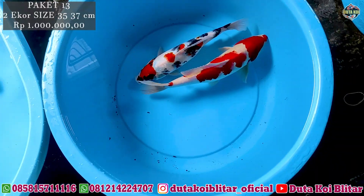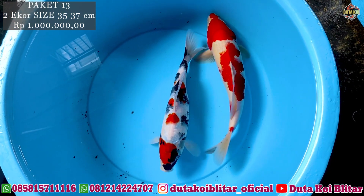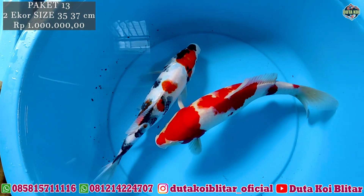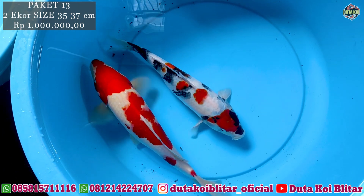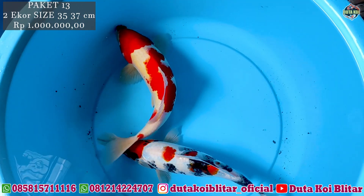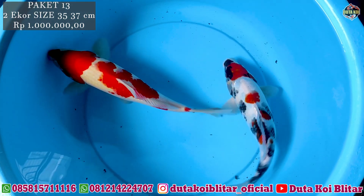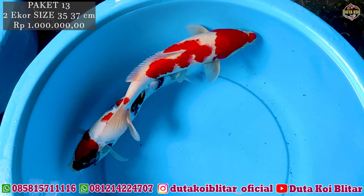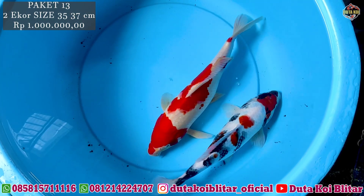Ini ada kuhaku sama soa, ukurannya 35-37 cm. Ini soanya semi-gindrin, juga bagus. Untuk hitamnya tategoi, merahnya juga oke. Masih bisa bermutasi lagi untuk warna hitamnya, lebih pekat lagi. Kuhakunya juga warna strong, merahnya muncul banget. Untuk putihnya juga oke. Kuhakunya jantan, soanya kayak betina dari postur dan perut. Satu juta, harga masih sama. Langsung di Pinang, direkomendasikan.